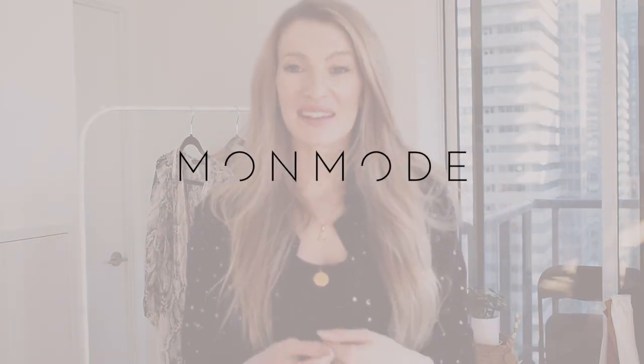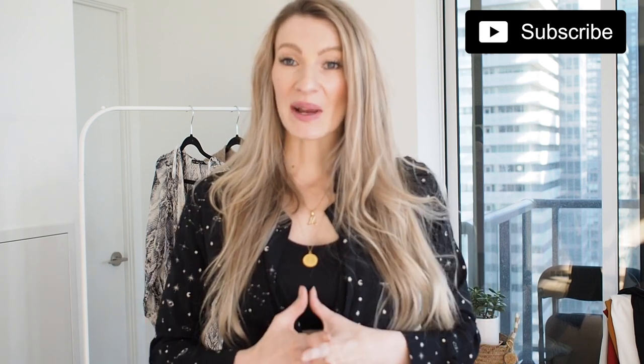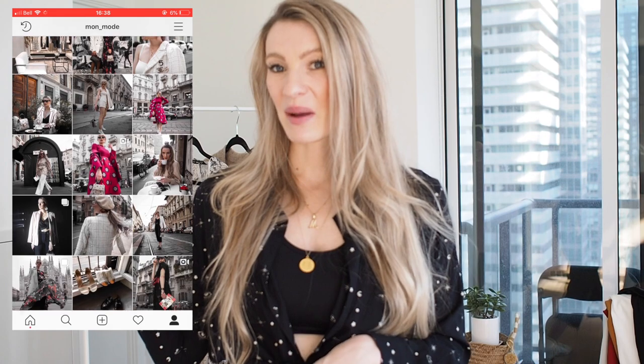Hi everyone and welcome back to my channel. Today's Zara haul is going to be a quick one — I only ordered a few pieces. Right now Zara is sending a lot of pieces in separate packages, which I've never experienced before, so I'm waiting on a few things still. If you haven't subscribed to my channel I'd love for you to subscribe, and head over to my Instagram where I post daily style inspiration. Anyway, let's get into this Zara haul.